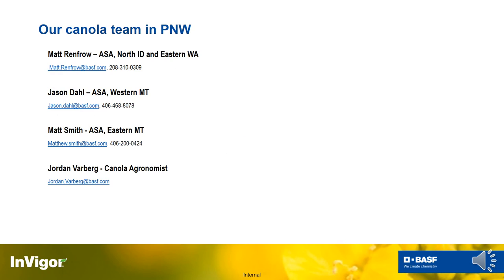I am an agronomic solutions advisor out in eastern Montana and northwest North Dakota. We cover the InVigor business at the retail and grower level. I am not the only agronomic solutions advisor in the region — we also have Matt Renfro, who is the ASA in northern Idaho and eastern Washington. Jason Dahl is the ASA in western Montana, basically if you drew a line from Billings to Malta west. We also have agronomist Jordan Barberg out of Grand Forks, North Dakota, who supports research and development locally and would be your university contact for grower plots.